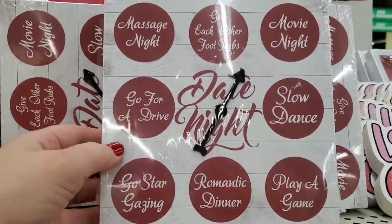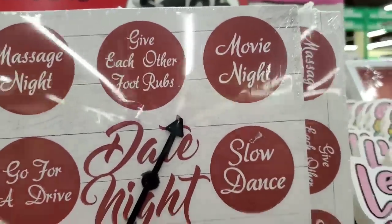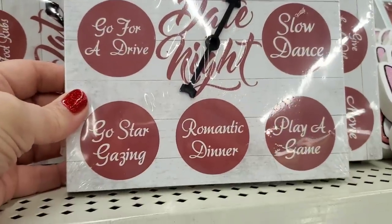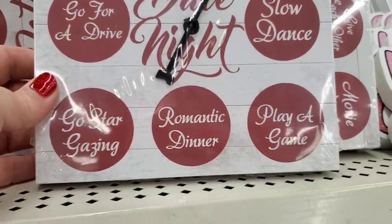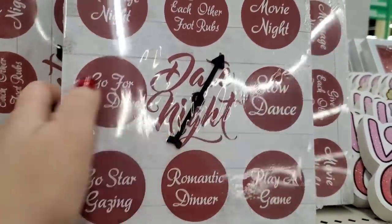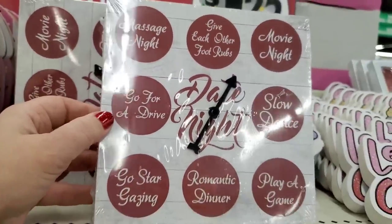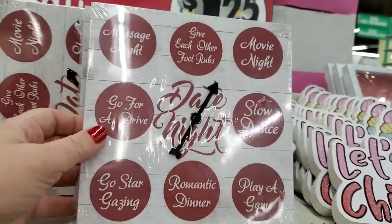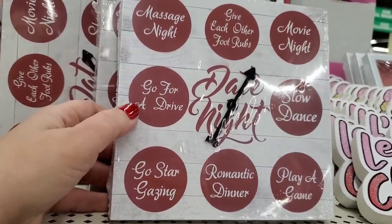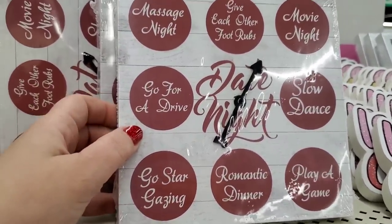And this is for your date night, you guys. Look at this — it's like a Twister-style spinner game with options like massage, give each other foot rubs, movie night, slow dance, go for a drive, go stargazing, romantic dinner, and play a game. It has a spinner. That is so cute.